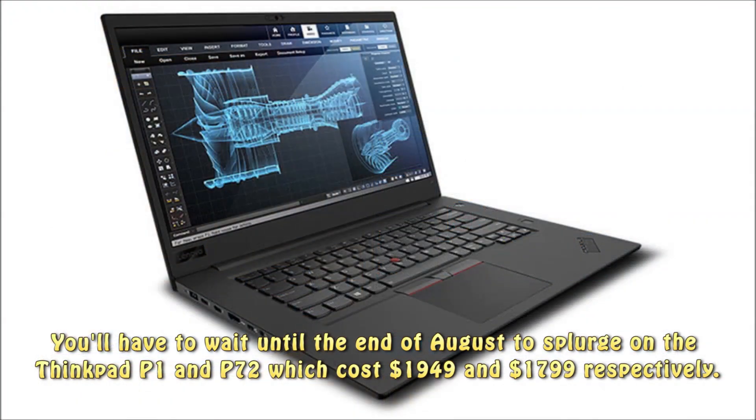The ThinkPad P1 and P72 cost $1,949 and $1,799 respectively.